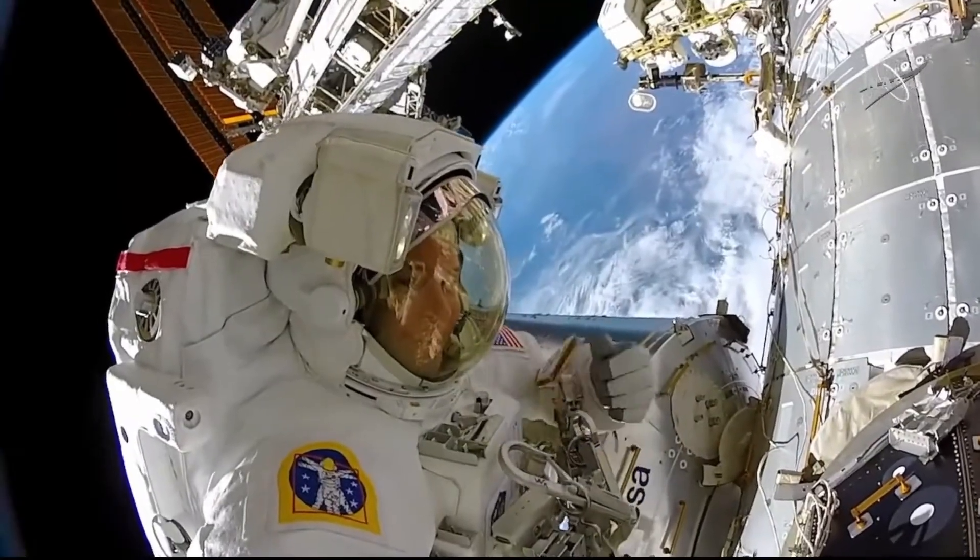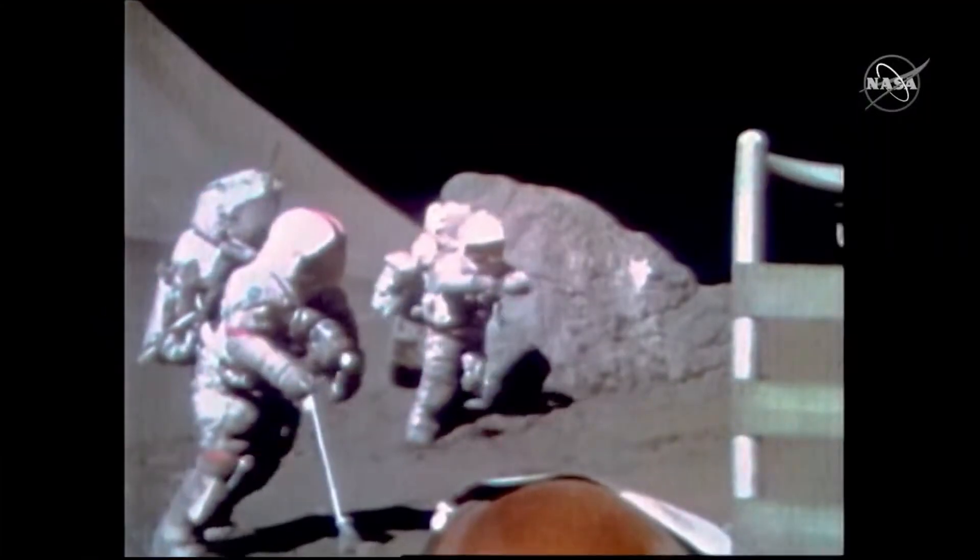Hello, it's Scott Manley here. The big news from NASA this week was the announcement of the winners for their contracts for spacesuit services in the coming decade or so.